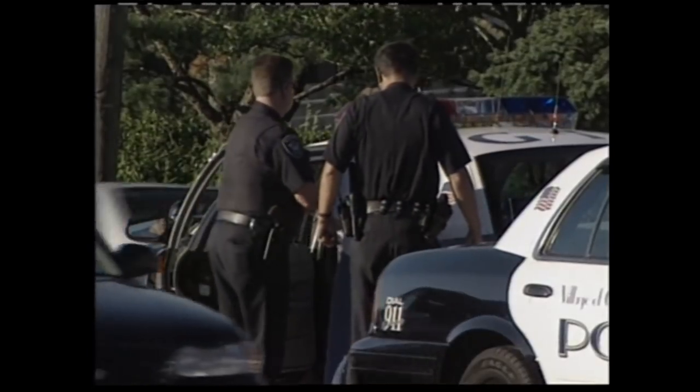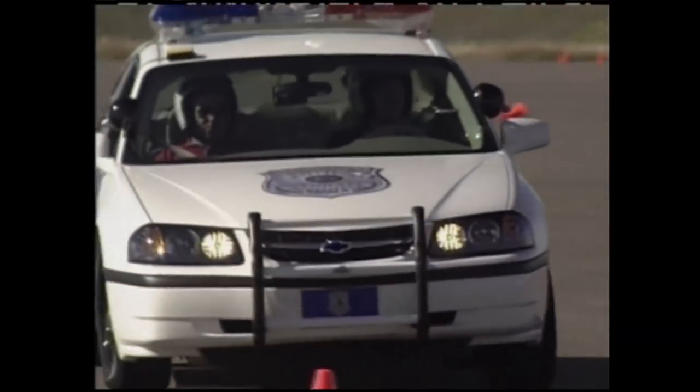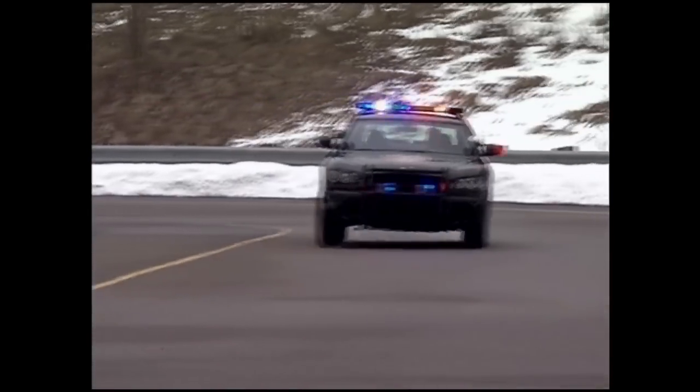The police are constantly thrust into dangerous situations. A quiet street can quickly erupt, and quick thinking is often not enough. The police must turn to their shield and companion, the police car. Police departments are searching the past to discover ways to make the modern police car even better.